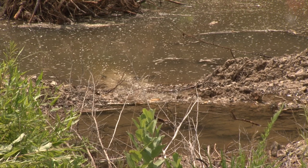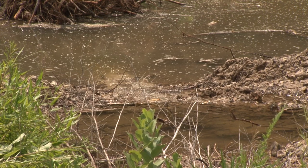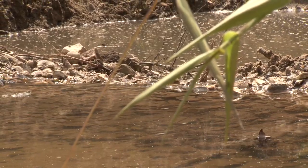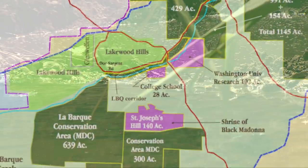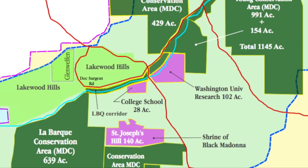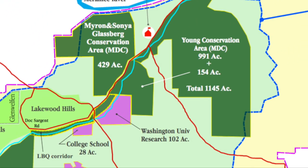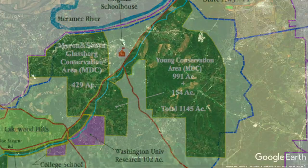In terms of fish biodiversity, it's been recorded over 40 species of fish in this little stream. It's the highest biodiversity stream by far in the St. Louis area. It travels just over six miles through mostly wooded, hilly, and undeveloped terrain before it empties into the Merrimack River south of Eureka. And in its watershed are a state park and several conservation areas.